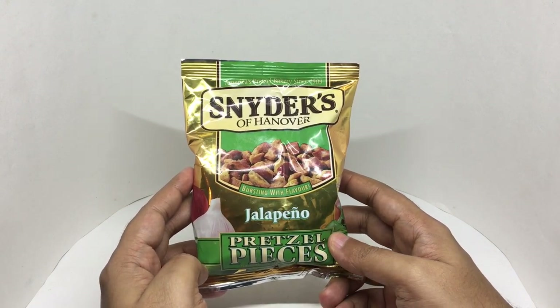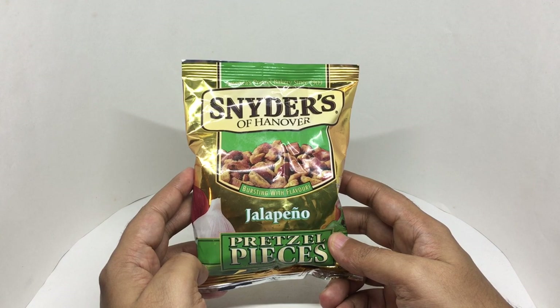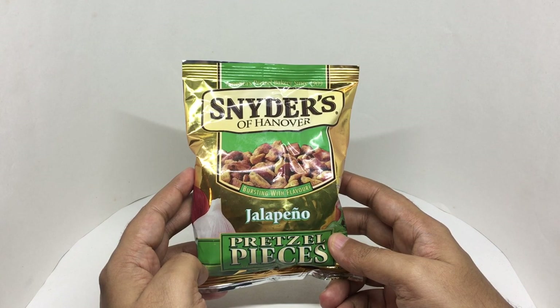Nice packaging. Costs around 470 rupees, or about six dollars or so.